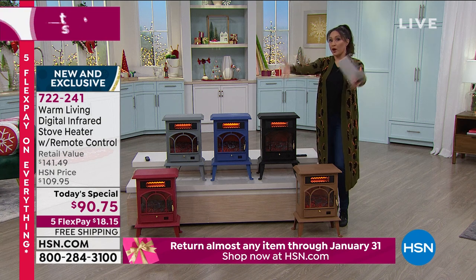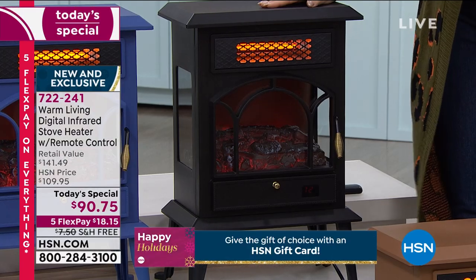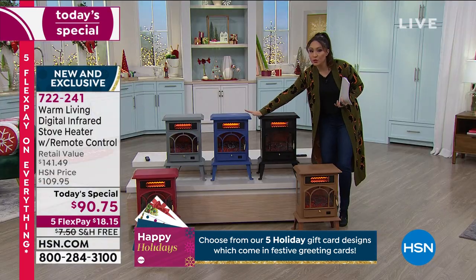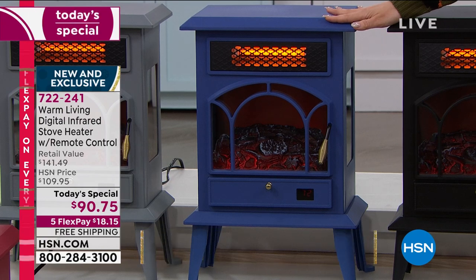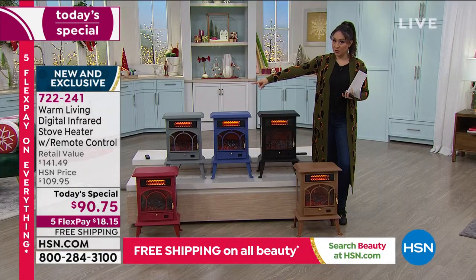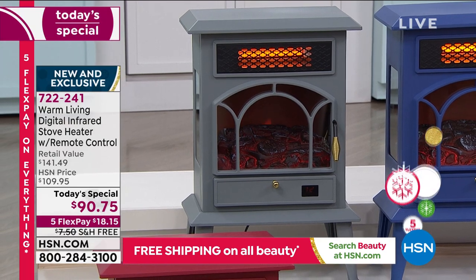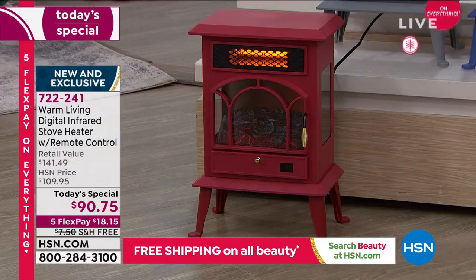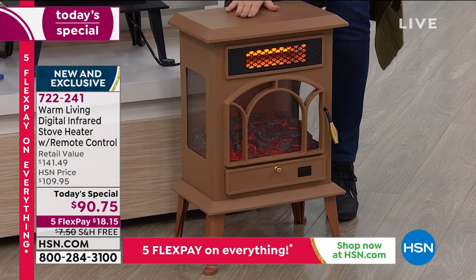We brought in 24,000 units total. Here's what I have left: in black I have 2,500 available — that's the one we brought the most of. In the beautiful blue, I have 800 available for everyone in the country. In gray, fewer than 1,200 available. In the red accent color, 700 remaining. And my most limited — copper — I have 600 available.